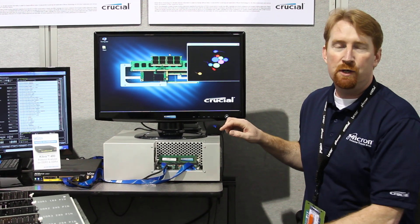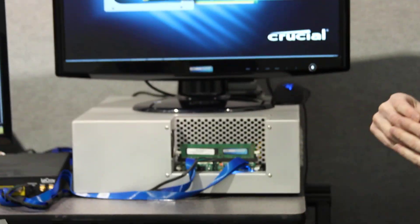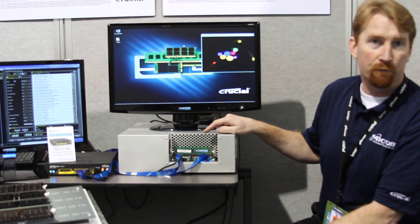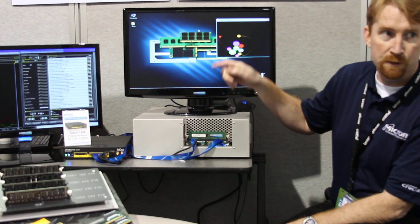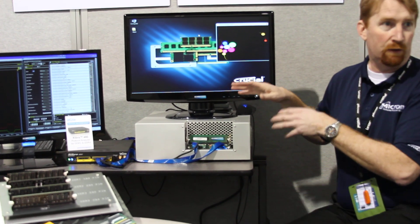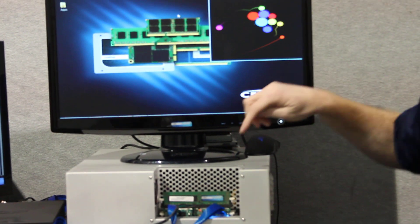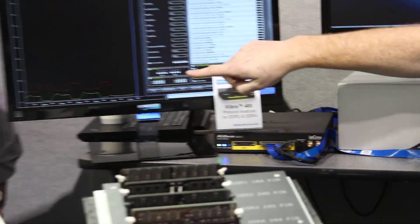Here we have our first live demonstration of DDR4. This particular platform is an Intel development system, hence the unique configuration. What we're showing is an ECC, an unlocked ECC DIMM, actually sitting on top of an interposer board. We've got a MEM test running in the background with a little visual on the screen, strapped through to this box here, the Keeper 480. And you can see the reads and writes activity.